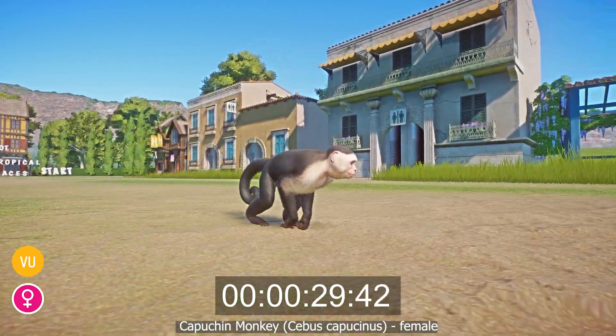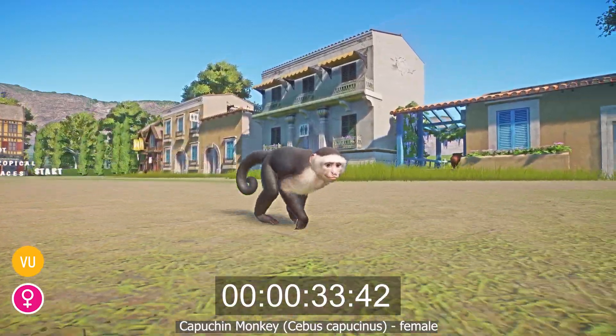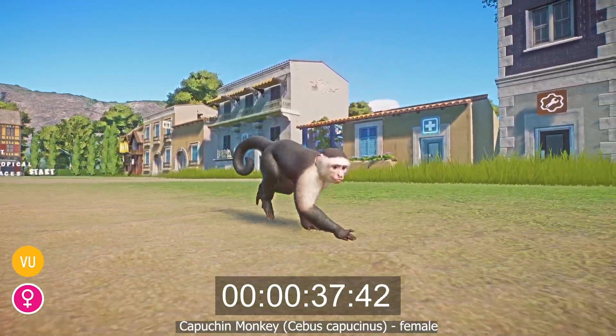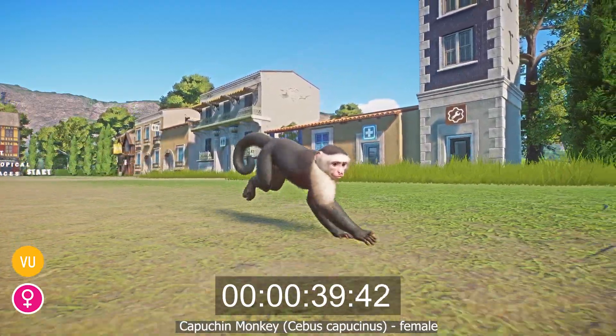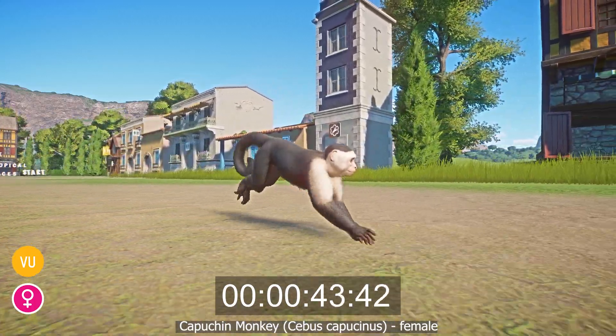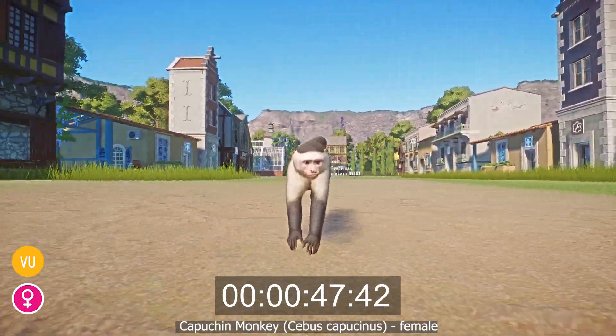White-faced capuchins are between 33 and 45 centimeters in length with a 35 to 55 centimeter long tail, weighing between 1.5 and 4 kilograms. Males are larger and heavier than females. The species is not endangered but their numbers are in decline, threatened by deforestation, habitat degradation, and also hunted for bushmeat.